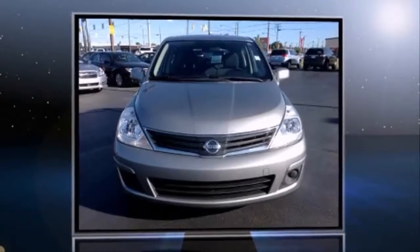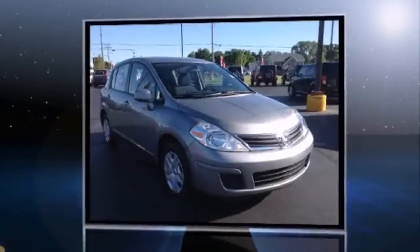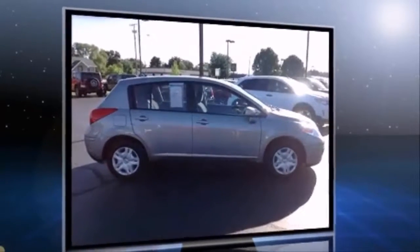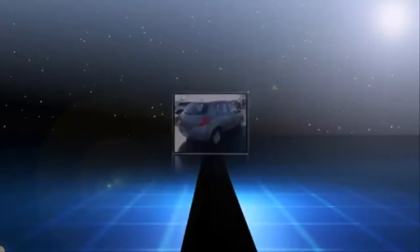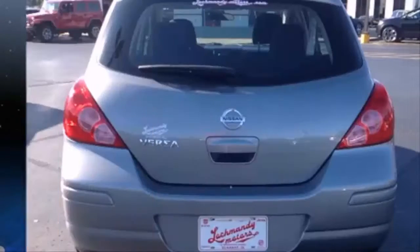Get excited about the 2012 Nissan Versa. This four-door, five-passenger hatchback has just recently passed the 40,000-mile mark. It features an automatic transmission, front-wheel drive, and a 1.8-liter four-cylinder engine. Nissan infused the interior with top-shelf amenities.